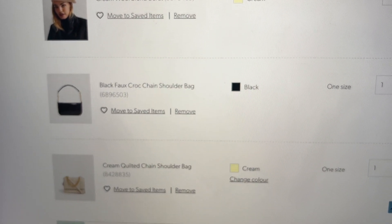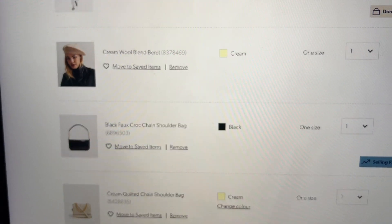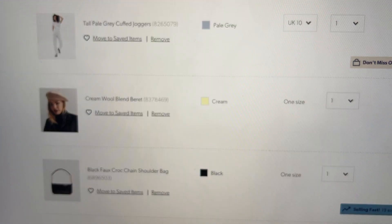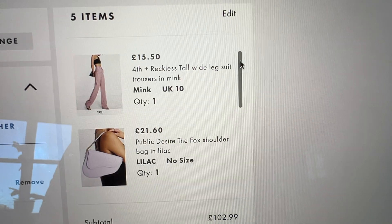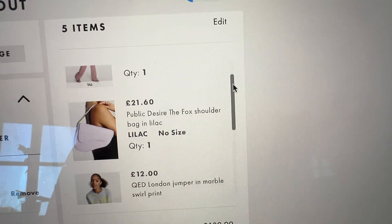Just a quick update — I'm showing some of the things I'm buying from New Look. Just doing a little bit of Black Friday shopping online, and I will definitely be doing a proper haul video when all the stuff arrives.